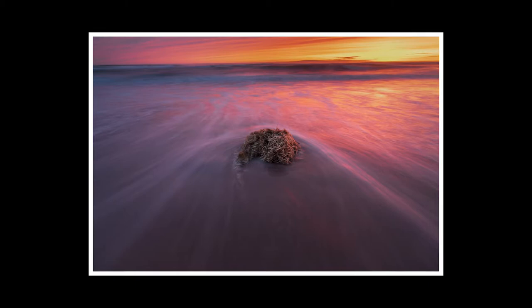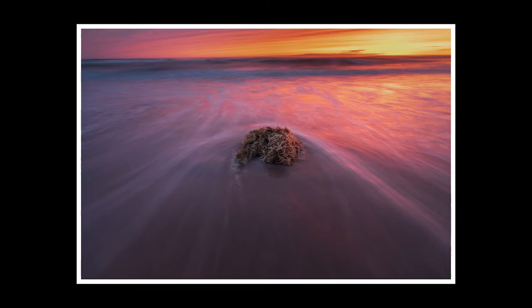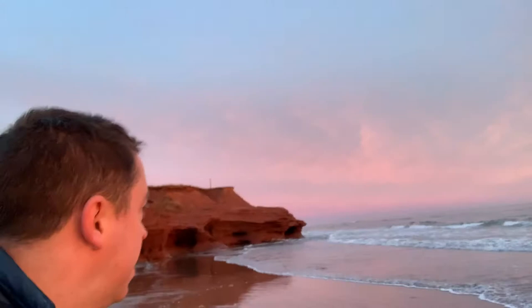What I don't like is that the foreground object is not tack sharp. I should have taken a photograph at a quick shutter speed to get that and then blended it with a longer exposure. But overall I do like the photograph — the colors, tones, and composition. I find it a very lovely photo.